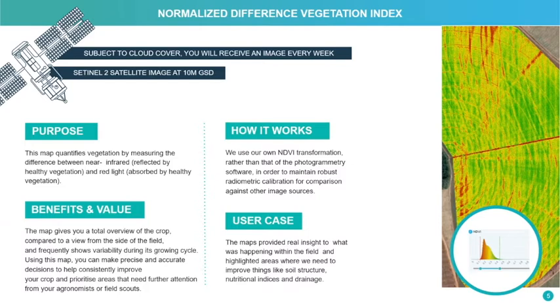Using NDVI can provide some good insights into areas of the field that aren't producing very well, and allows us to start going into those areas and understand what's limiting production.